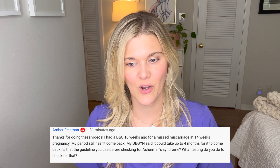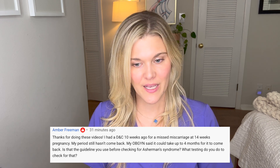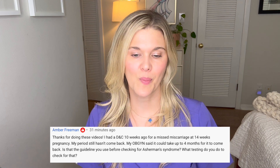Next question: I had a D&C 10 weeks ago for a missed miscarriage at 14 weeks pregnancy, and my period still hasn't come back. My OBGYN said it could take up to four months. Is that the guideline you use before checking for Asherman syndrome, and what testing do you do to check for that? Asherman syndrome is where scar tissue replaces the normal uterine lining. We see this as a complication after uterine infection, postpartum hemorrhage, or D&C when you're further along. It's not very common after just a routine D&C, but at 14 weeks the pregnancy is more advanced and the placenta is more densely adherent, and that's when the risks start to rise.